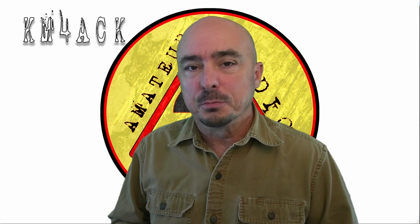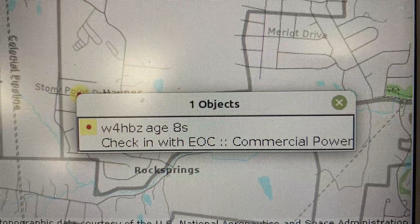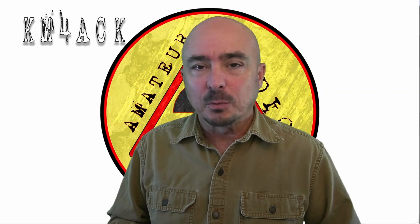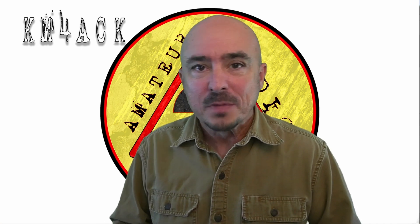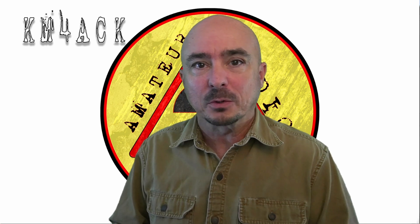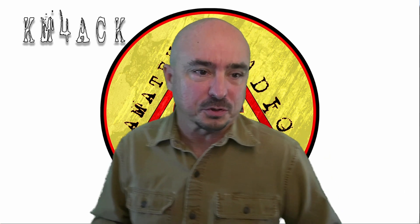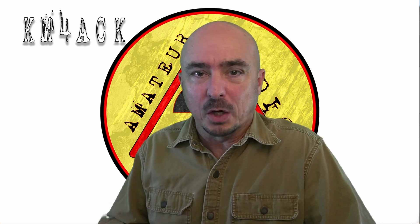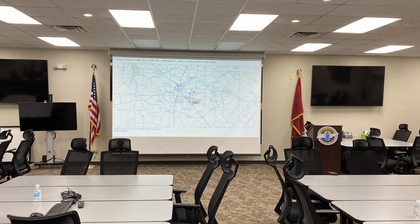I also used an object to mark the groups that were in the field that we were trying to communicate with from the EOC. In addition, as the voice net was taking check-ins in the early part of the exercise, I would take each of those stations that checked in and mark them on the map as well. In this case I was able to use the comments to give everyone a little bit of data about that particular station — whether they were operating on emergency power or commercial power, if they had HF capability or were limited to VHF and UHF. Again, that's all being displayed on that large map in the EOC.